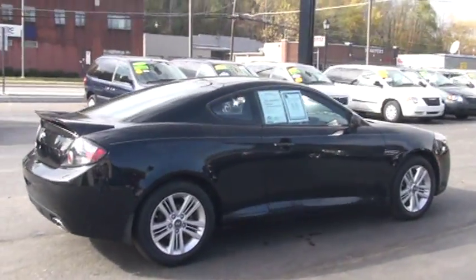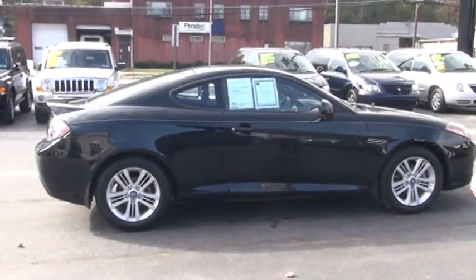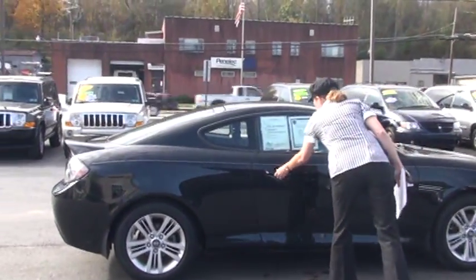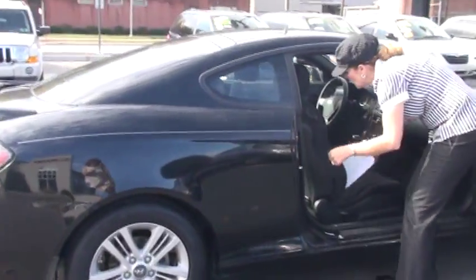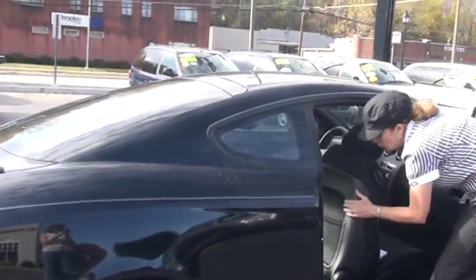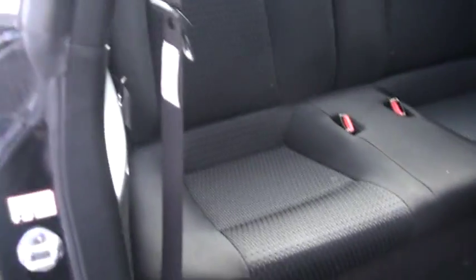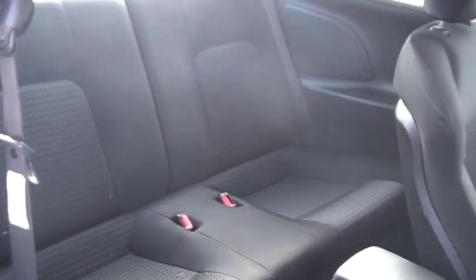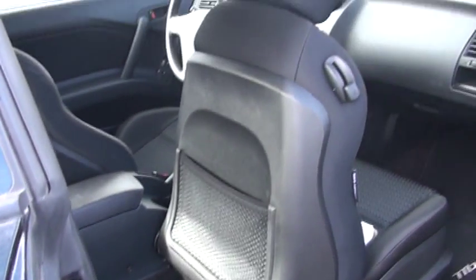It also has powered door locks, power mirrors, power windows, and anti-lock brakes. I just want to pull up the seat and show you the back. Really nice looking car — I was sitting back there as well, very comfortable, wonderful condition. Behind the passenger seat there you have a little place to put books and magazines.